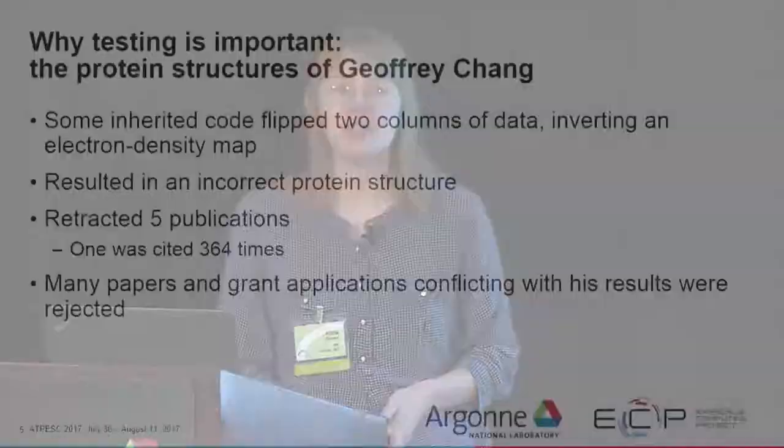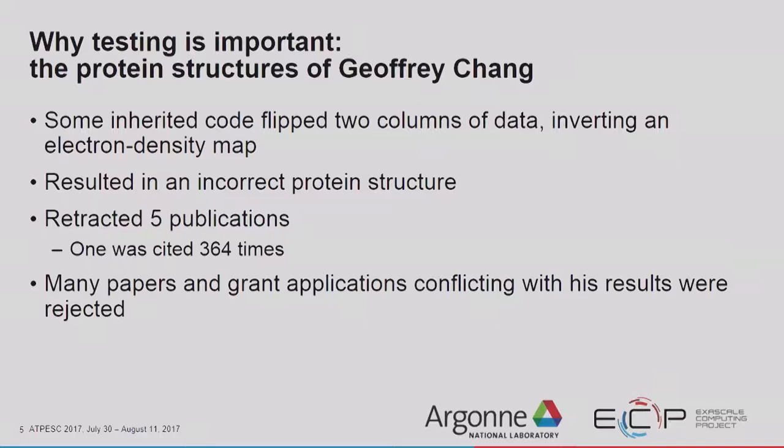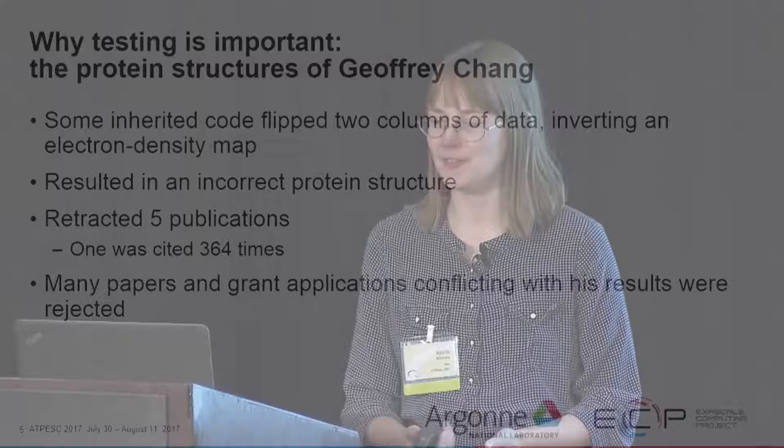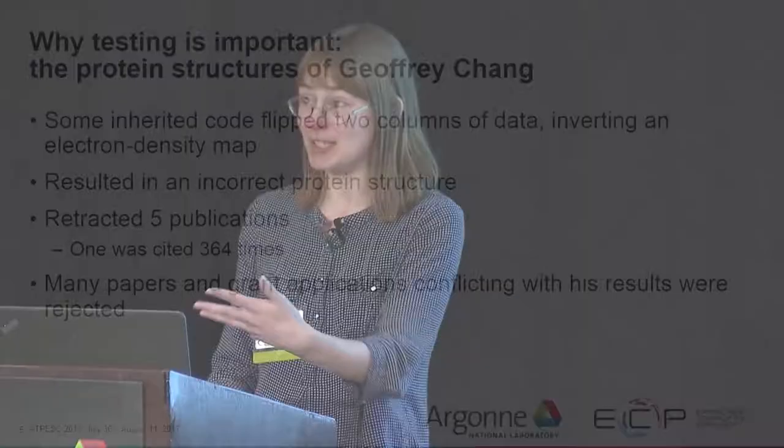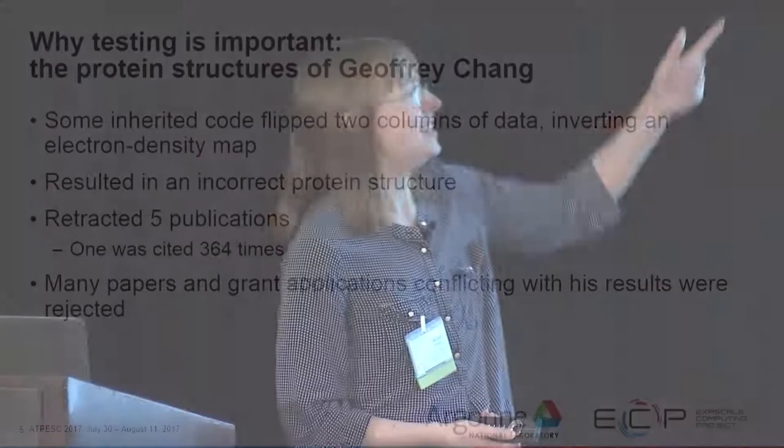We're going to look at three case studies about why software testing is important. The first is the protein structures of Dr. Jeffrey Chang, a scientist working on generating protein structures. He inherited some code that flipped two columns of data, inverting an electron density map, resulting in incorrect protein structures. By the time he discovered the bug, he had already published his work and ended up having to voluntarily retract five publications — a position none of us ever want to be in.